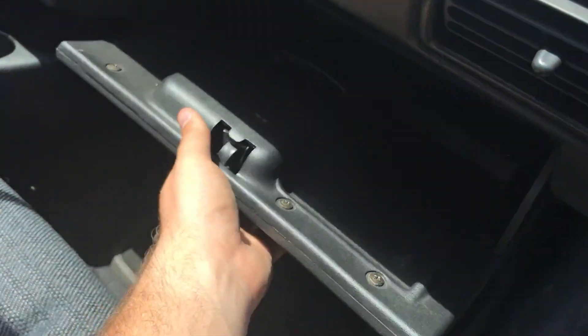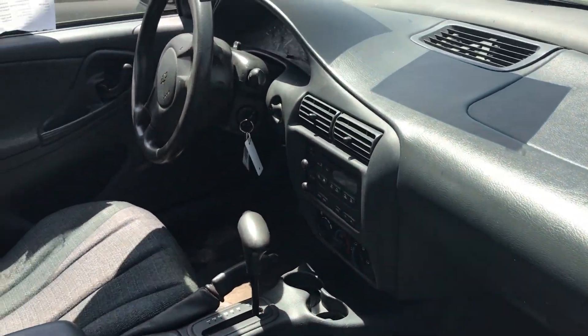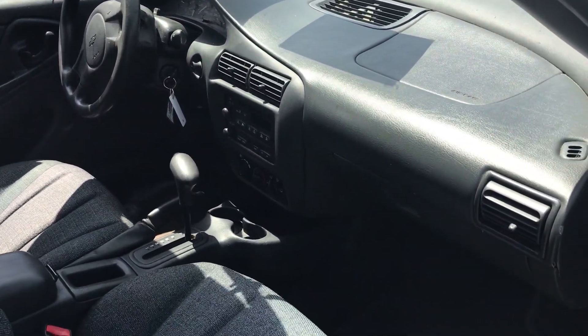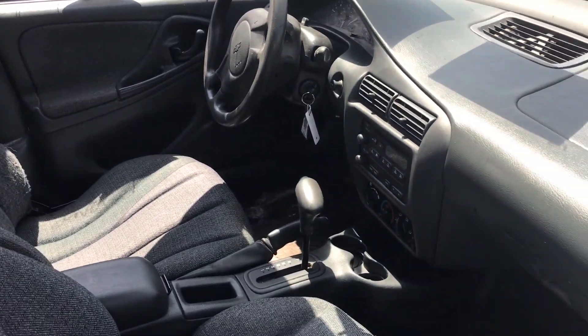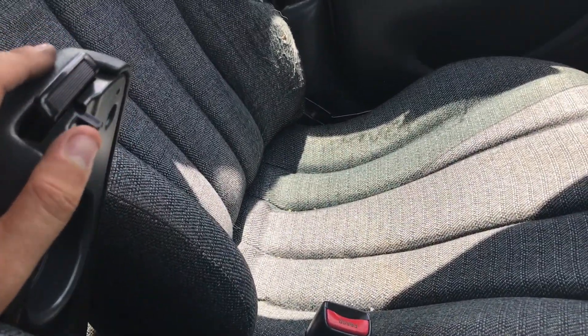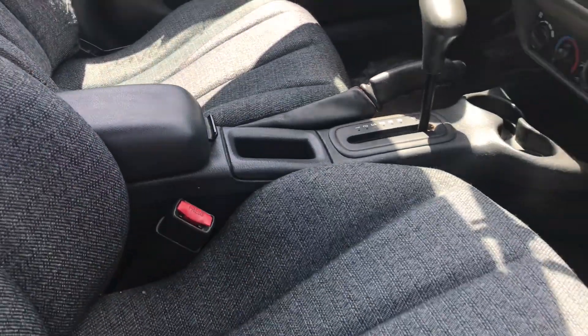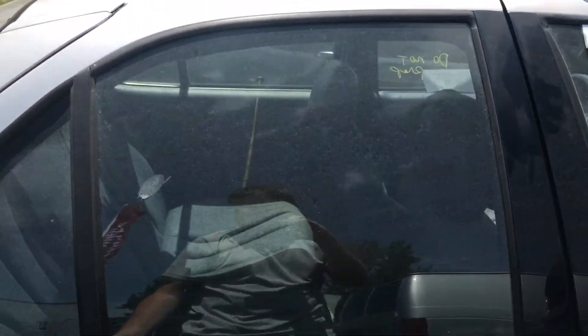The glove box is fairly large — there's some safety information in there, probably from the previous owner when they put it on the road. There's a power point, two cup holders on this side, a little storage pocket, and another cup holder in the console. Strange, I never noticed that before about these. Not a bad little car though.